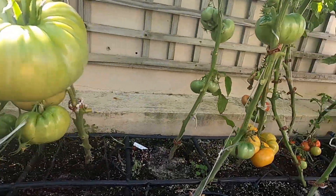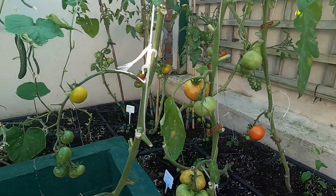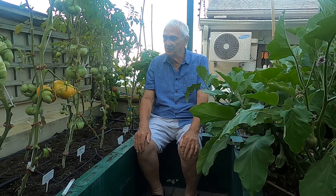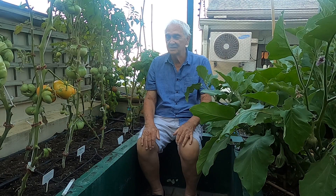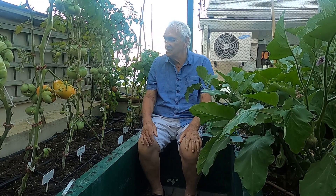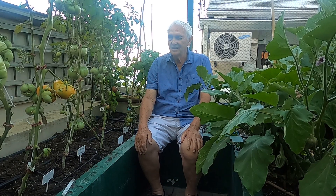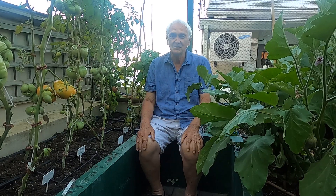I've grown almost every kind of vegetable in these beds in the last five years and all have been so delicious. I hope you've seen the value of hugelkultur here. It has certainly helped me grow incredible vegetables. This beautiful big aubergine is the size of my hand. Hugelkultur has helped me so much to grow incredible vegetables with not too much effort.